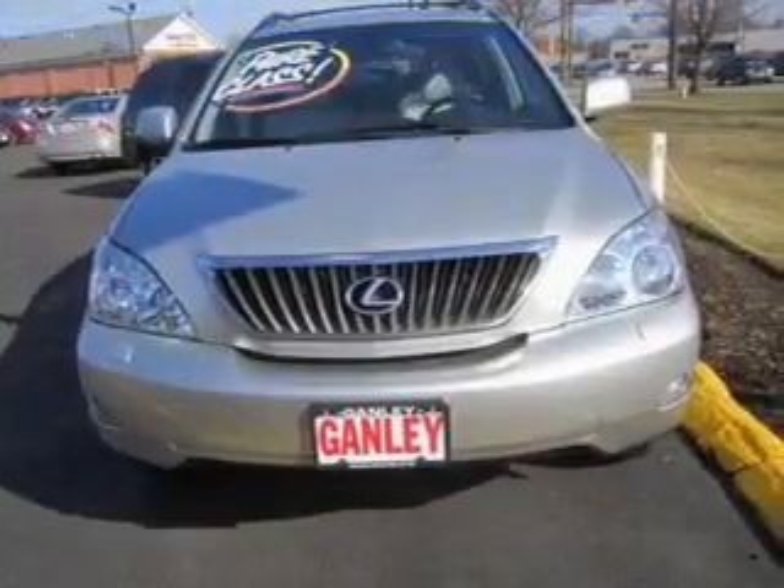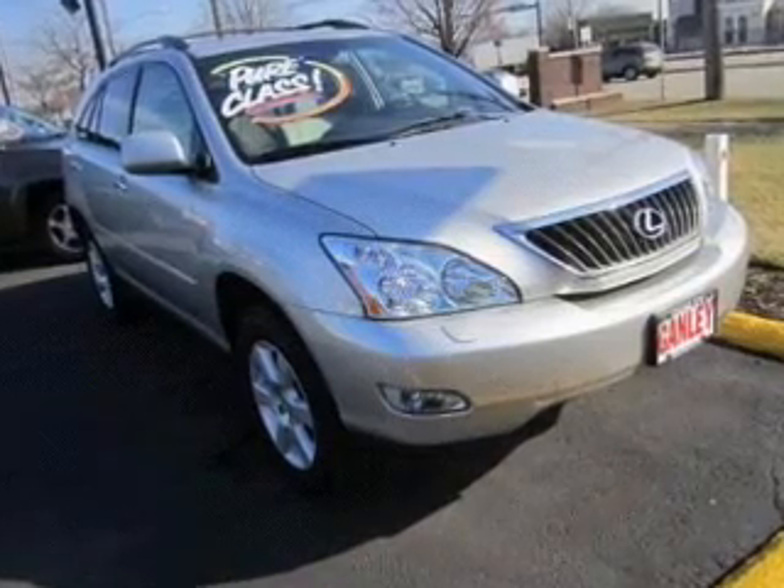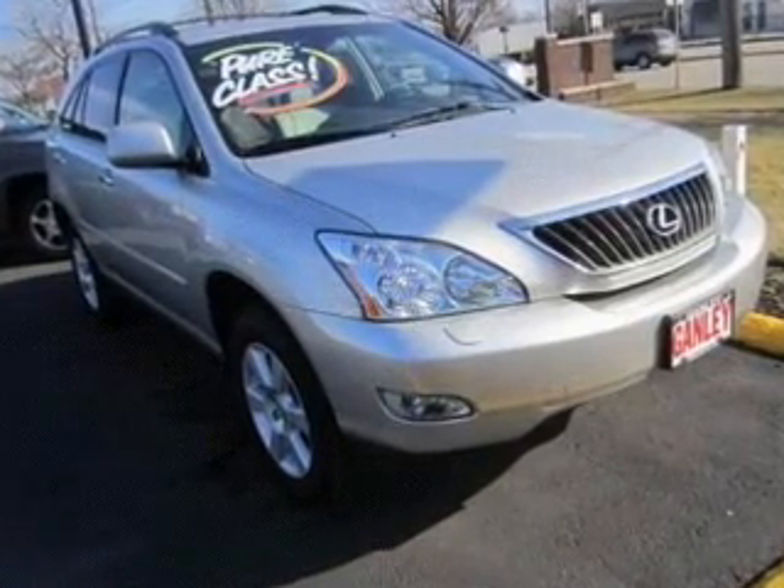Keyless entry. Leather seats. Power door locks. Power windows. Cruise control. An AM-FM stereo with multi-disc CD player.